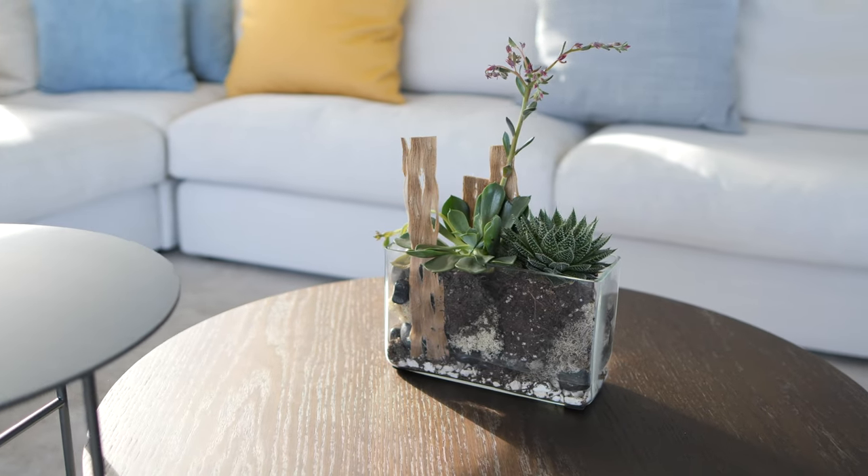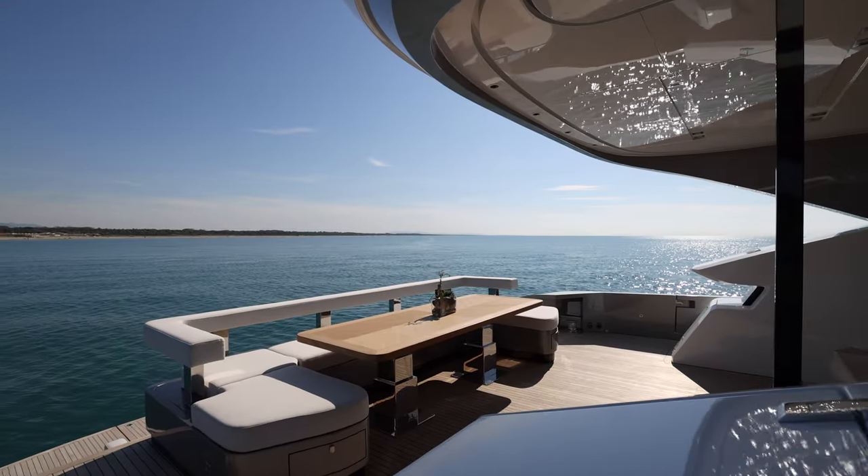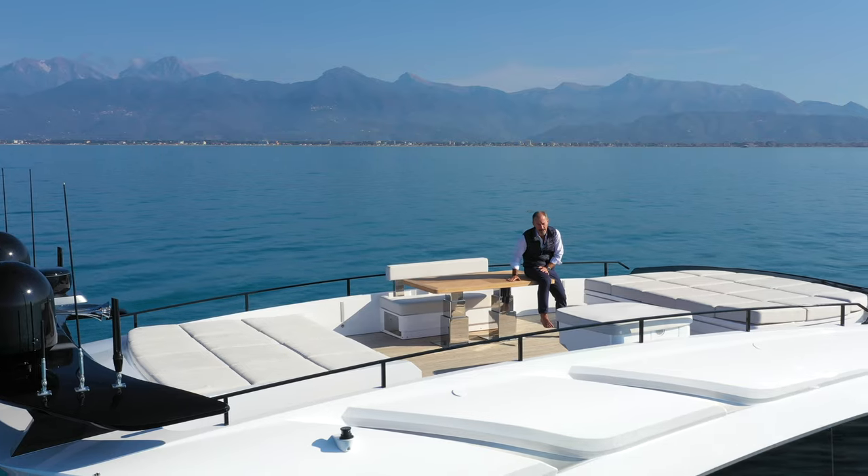AB Yachts does not compromise on the lightweight interior fittings, and the luxury design and decor can be fully customized to meet client requests. Not forgetting the outdoor spaces in the cockpit, on the foredeck, and of course here on the fly deck.